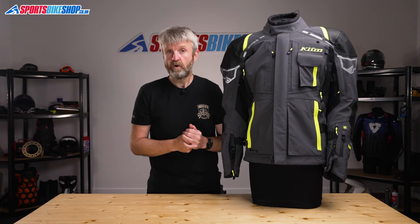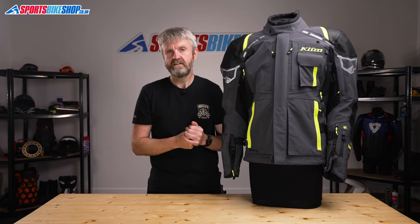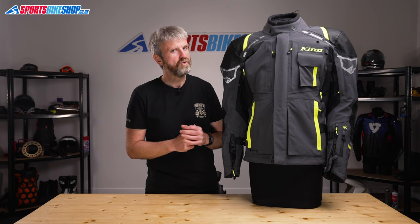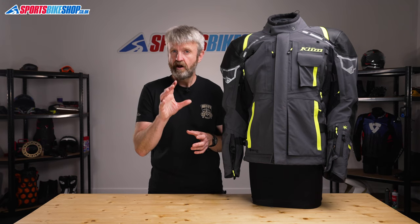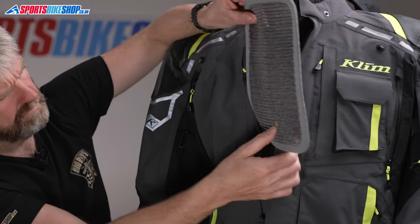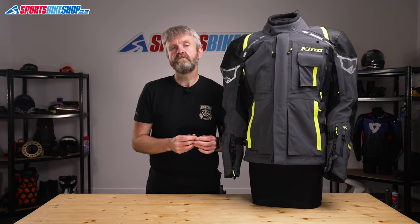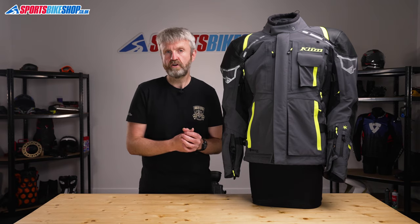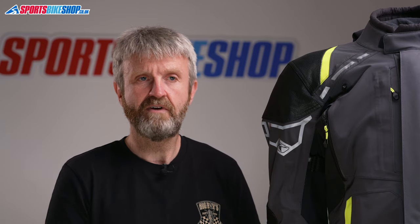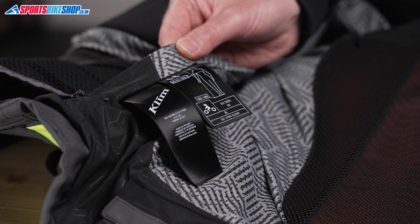Inside there are four internal pockets and a full set of armour meeting the higher CE Level 2 standard, covering shoulders, elbows and back. There are also pockets for optional upgrade chest protectors, which come with siliconised spacer mesh pads — don't confuse those with protection, you'll need proper chest protectors if you want to look after your chest in an impact. The overall CE rating for this jacket is single A, the most basic level within the CE standard for an armoured jacket.